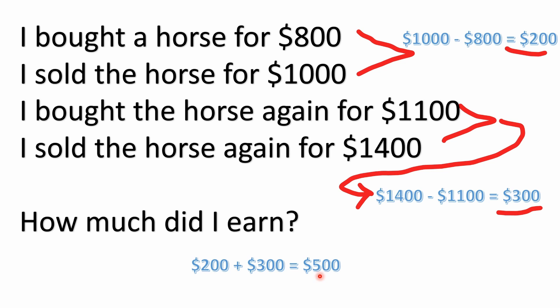Now imagine that he bought the horse for $800 and none of the middle transactions happened — he just bought it for $800 and sold it for $1,400. In that case, it would have been $1,400 minus $800, and he would have earned $600. But keep in mind, when he sold the horse for $1,000 and bought it again for $1,100, he had to come up with another $100.